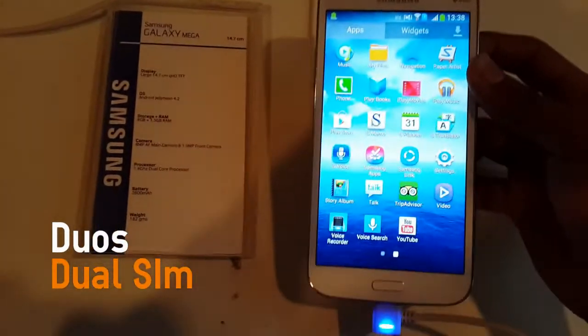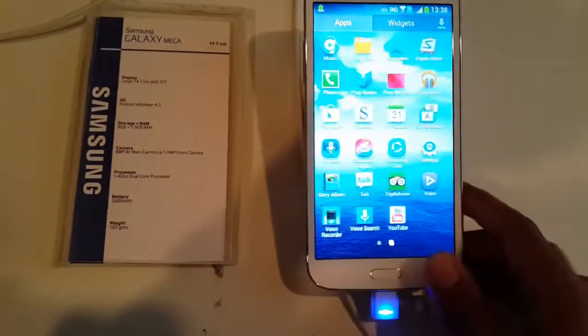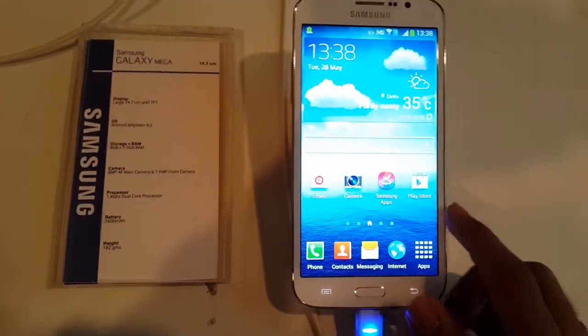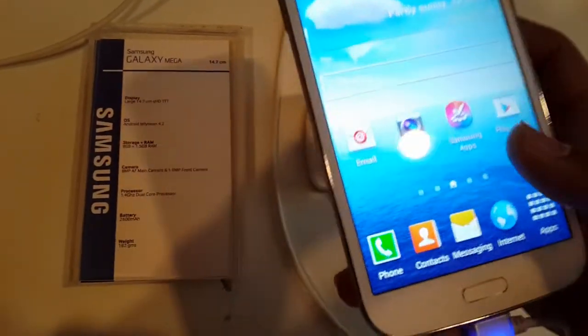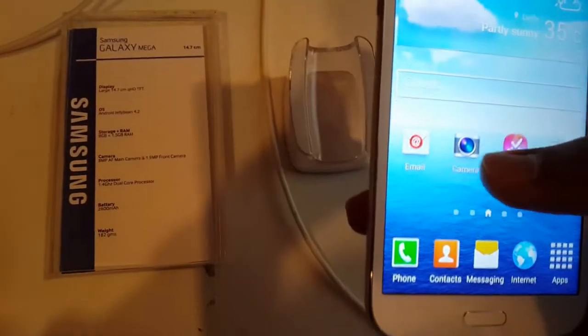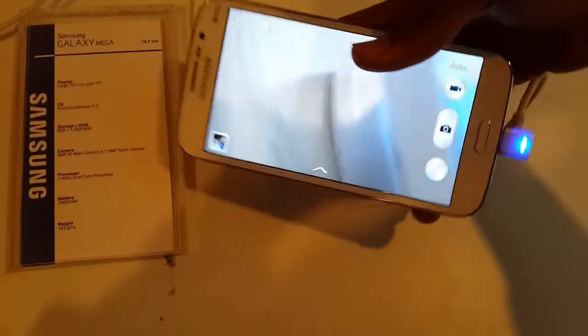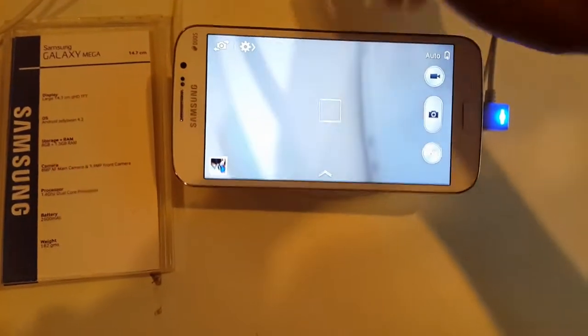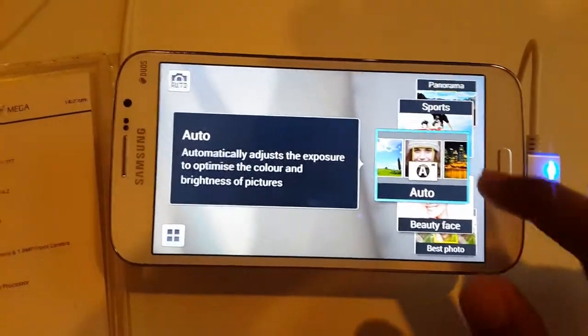Additional features include Airview, S-Translator, GroupPlay, S-Beam, and S-Travel. The Galaxy Mega 5.8 comes with the same suite of camera options that the Samsung Galaxy S4 has.